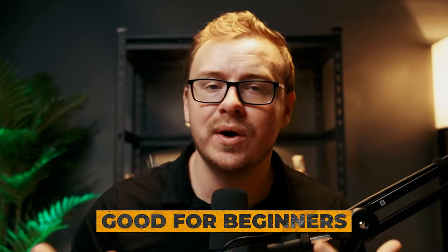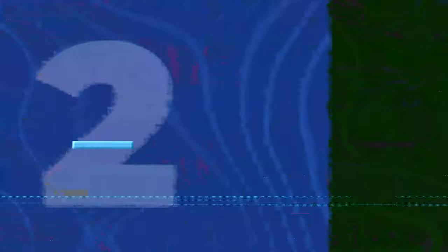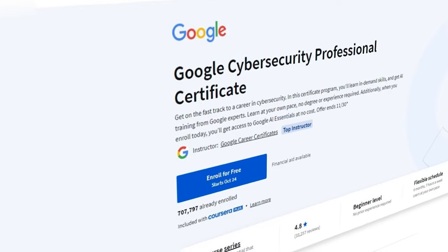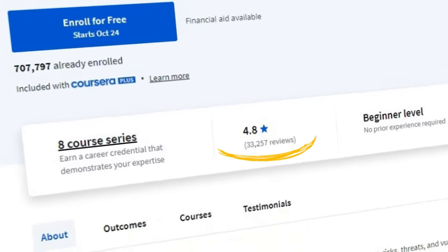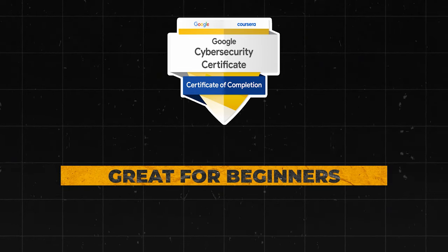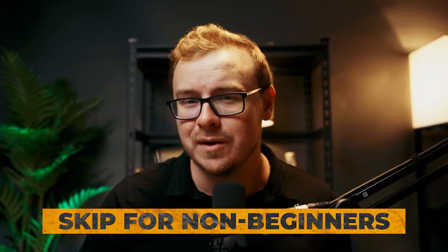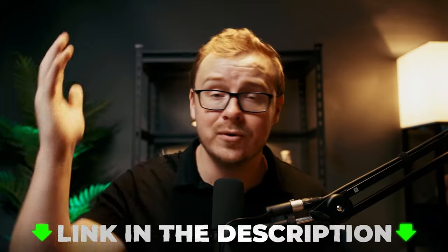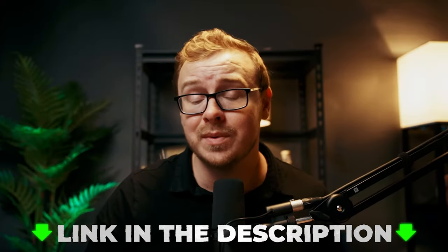Next is the Google Cybersecurity Professional Certificate, and this one is especially good if you are a beginner. It has a ridiculous amount of positive reviews online — a 4.8-star rating on Coursera. This one is unbelievably good if you are a total beginner. If you aren't a beginner, you can probably skip it. But if you are, this one is absolutely S tier. Check it out in the description and pinned comment below.